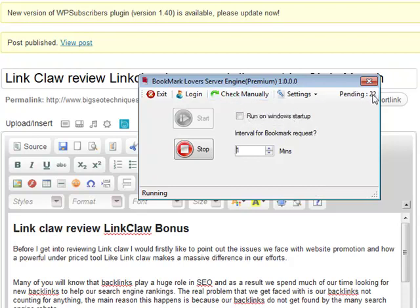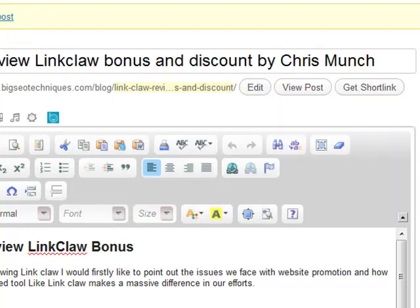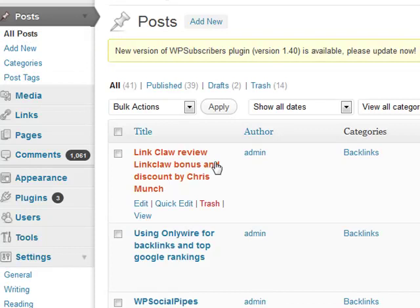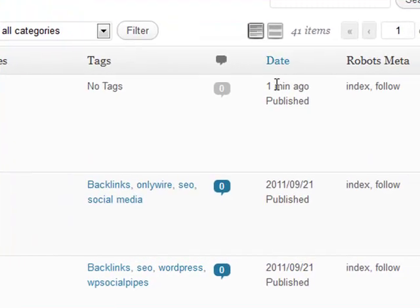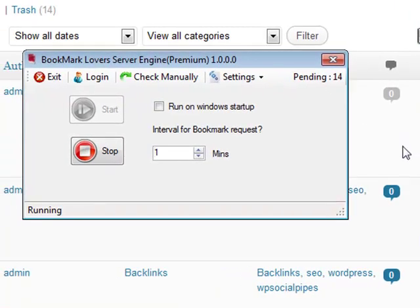I'll click 'Check Manually' — as you can see we've got 22 pending posts in there; it would have checked automatically after one minute. Now it's showing 21, then 19. The time is now 1:26. If we go to All Posts, you can see the post — 'Link Claw Review, Link Claw Bonus and Discount by Chris Munch' — was published one minute ago. Our posts are still pending for Bookmark Lovers, but it gets done automatically. We've got 14 pending posts left.